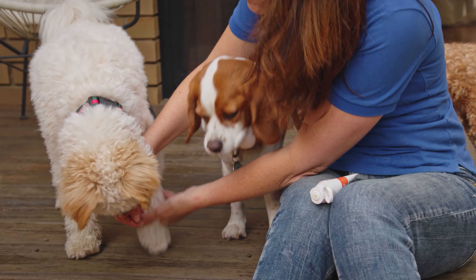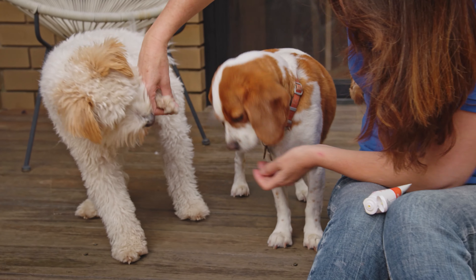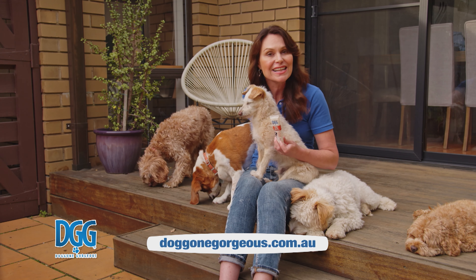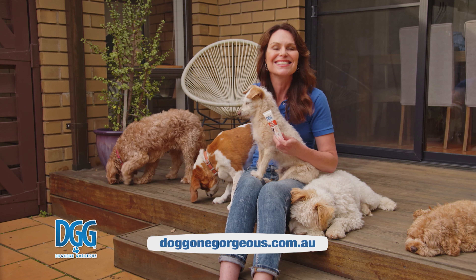The DGG Pawpaw is full of natural papaya extract, vitamin E and C, and is non-toxic, Australia made and cruelty free. Available at PetStock and other specialty pet retailers nationally.